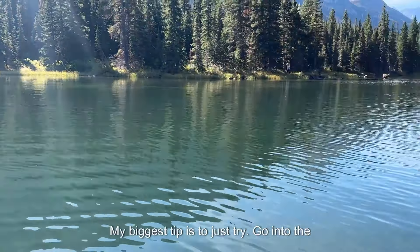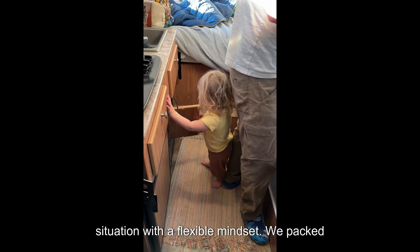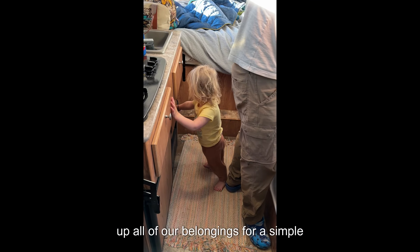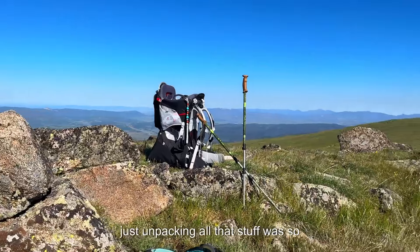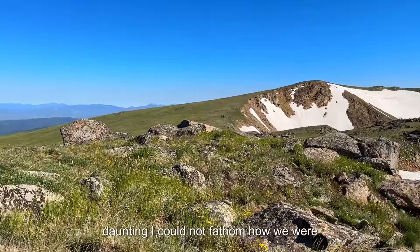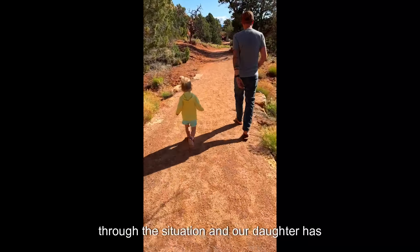My biggest tip is to just try. Go into the situation with a flexible mindset. We packed up all of our belongings for a simple overnight in the mountains when our child was seven weeks old and utterly panicked. I am not a nervous person, but the thought of unpacking all of that stuff was so daunting, I could not fathom how we were actually going to camp. But we persevered, and our daughter has been on countless trips ever since.